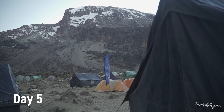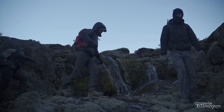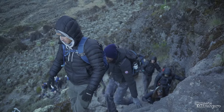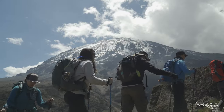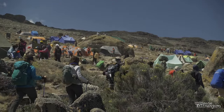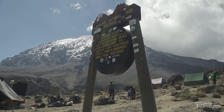On day 5, the day begins with a descent into a ravine to the base of the Great Barranco Wall. Then you'll climb the non-technical but steep nearly 900-foot cliff. From the top of Barranco Wall, you'll cross a series of hills and valleys until descending into Karanga Valley. One more steep climb leads you up to Karanga Camp at 13,100 feet.